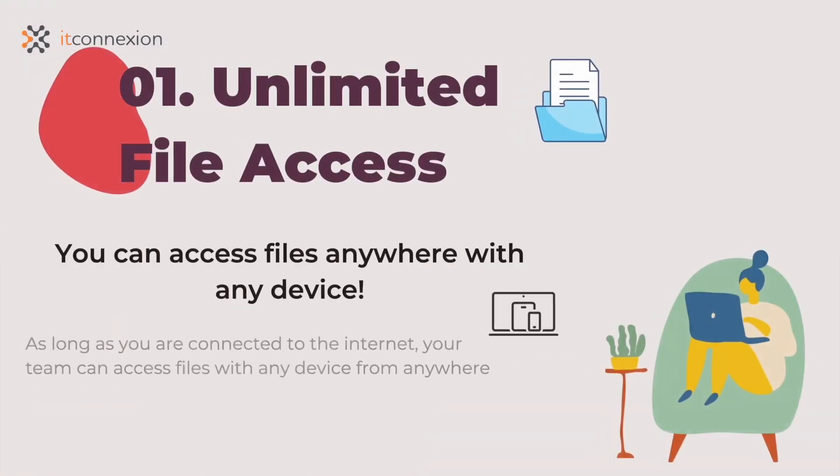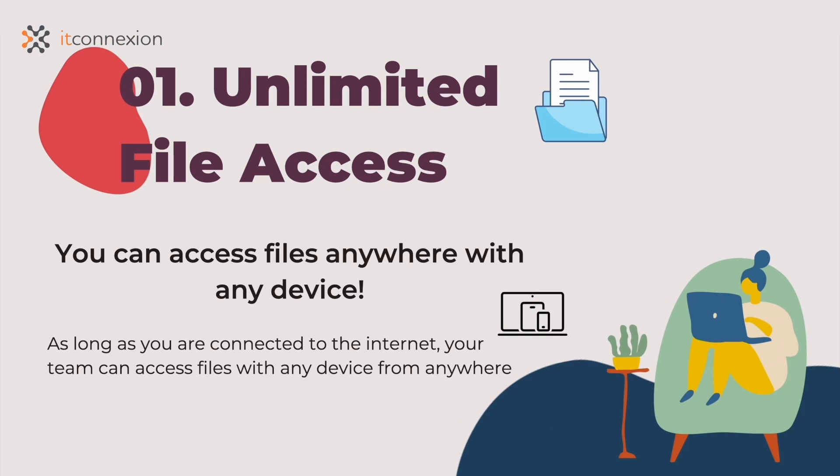The innovative cloud storage setup means you and your team can access files from any device or location, so long as you're connected to the internet. In a world where mobile working has become the norm, remote file access is incredibly important.